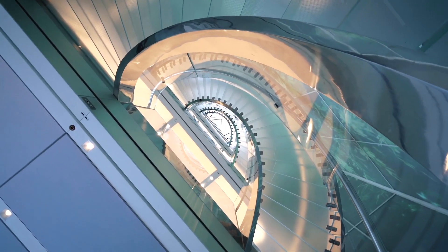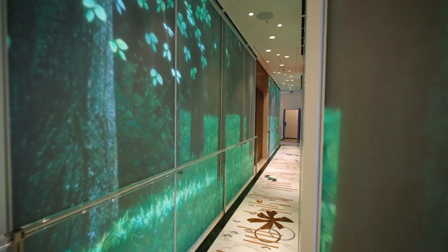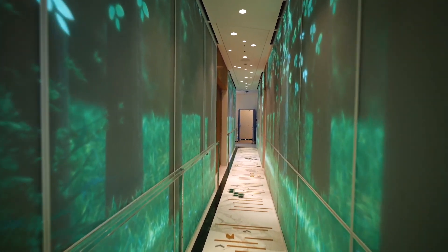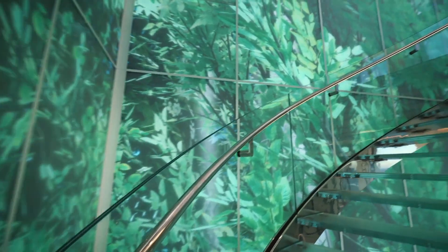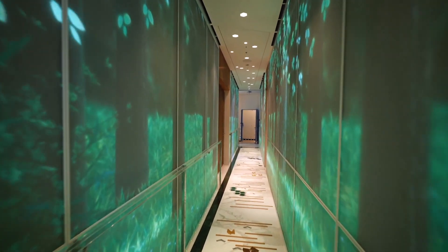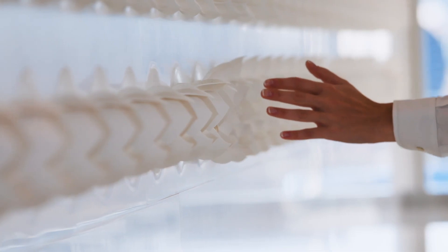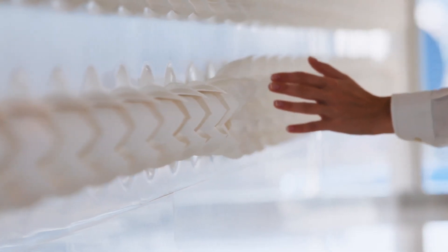It has a couple of features that I'm still trying to get my arms around. One is a decorative 18-meter-high interactive LED video wall that runs down five decks on a stairwell, and it changes from day to night. Very nice.